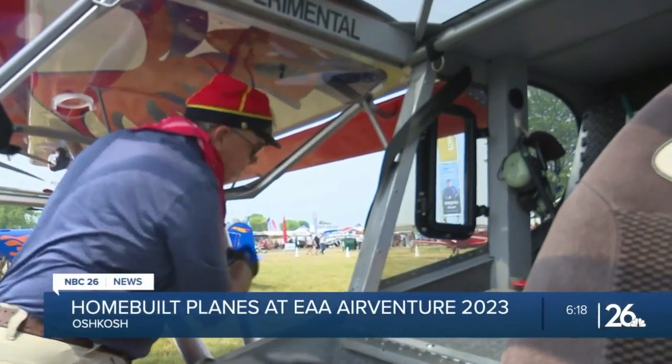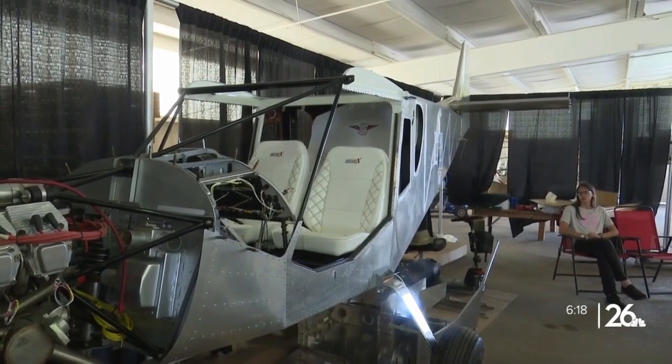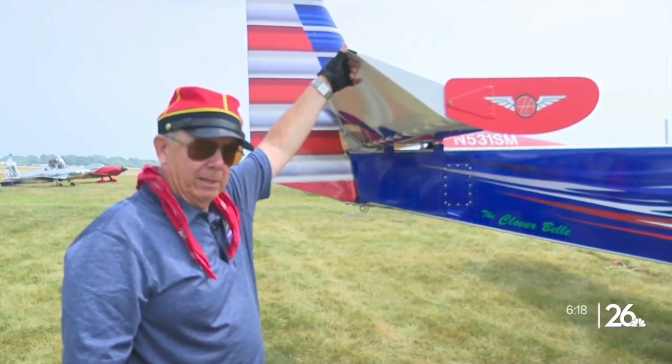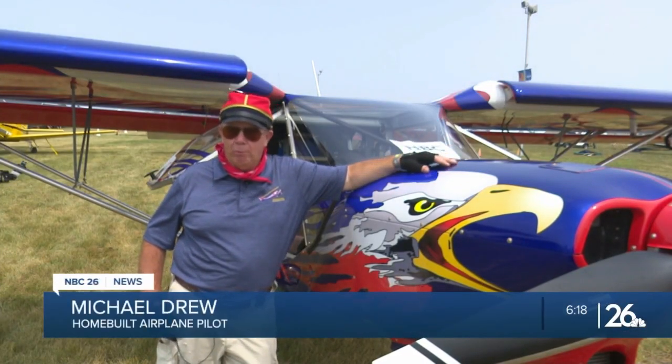Michael Trues arrived at AirVenture Monday in his Zenith 750 airplane. He says he bought the plane partially complete, but spent a year and a half working on the engine and finishing it up. He says the plane was cheap to build and easy to maintain as well.